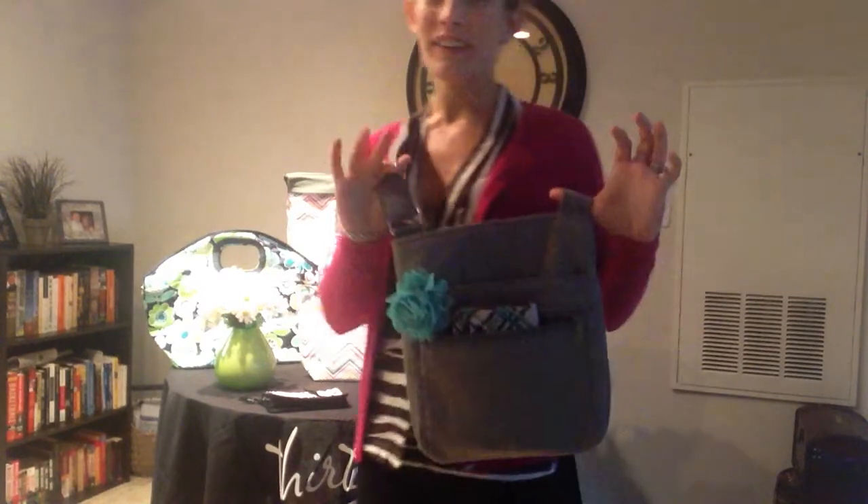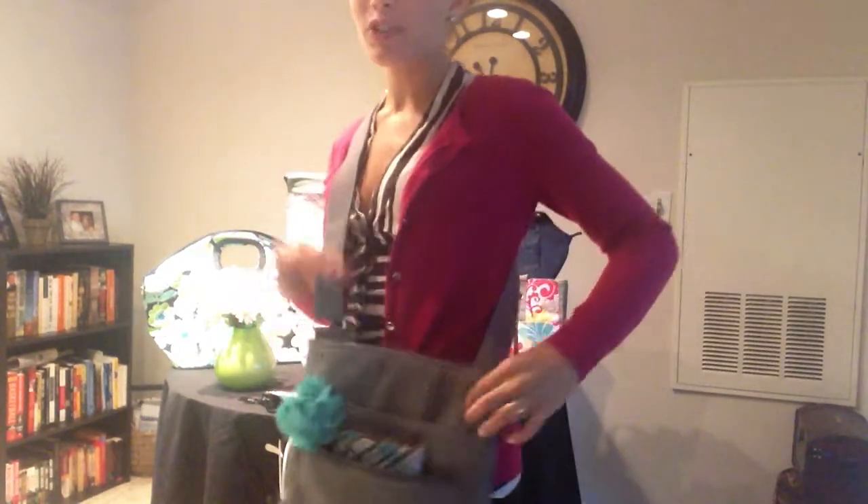Hey there! I hope you're having a blast. I just wanted to show you another one of our fabulous purses that you can get with our amazing customer special. This one I'm wearing right here is our Organizing Shoulder Bag.